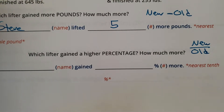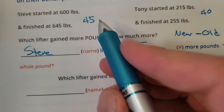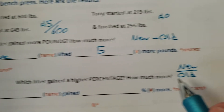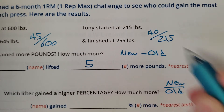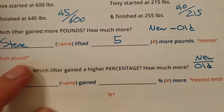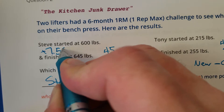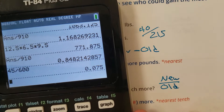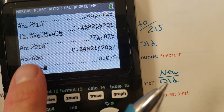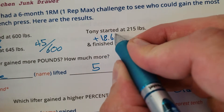Now let's change the tune a little bit. Which lifter gained a higher percentage? Now we go new divided by old — or you can do the gain divided by the original. Steve gained 45 pounds, divided by 600, his original — that's a gain of 7.5%. Tony gained 40 pounds, and his original was 215. He gained 5 pounds less but started almost 300 pounds less. 40 divided by 215 — Tony gained 18.6% on his bench press.